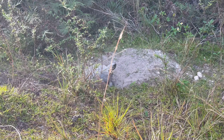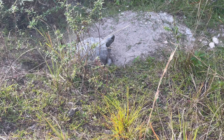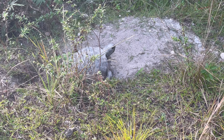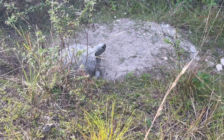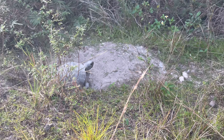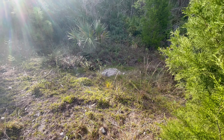Just off the parking lot we encountered this gopher tortoise, just chilling in front of his burrow getting those last bits of sunshine. We didn't find too many of these guys this day — again, it was kind of chilly so they didn't really seem to be far from their burrows.